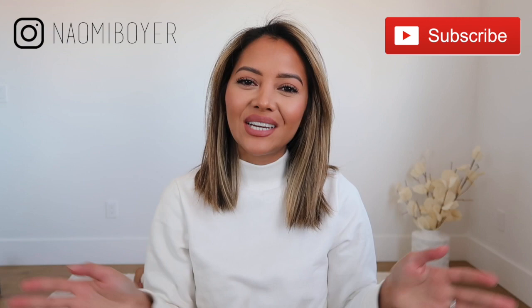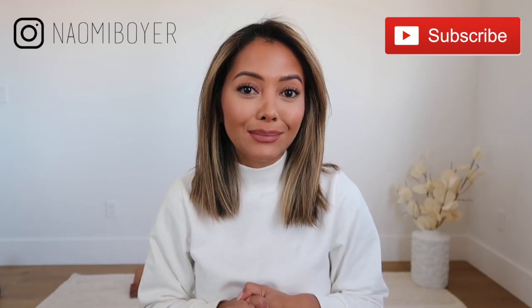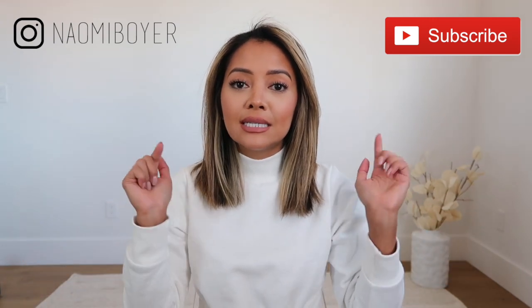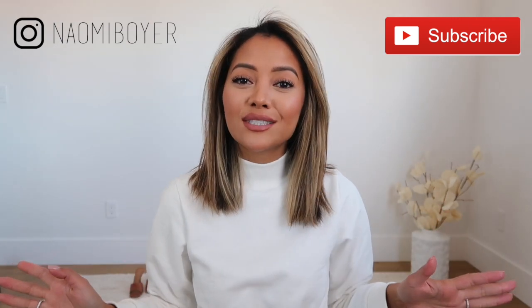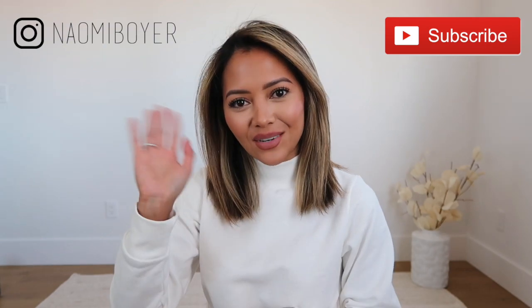All right, you guys, that is it for this video. I hope you guys enjoyed it. If you did, give me a thumbs up. Let me know in the comments down below which was your favorite item or which item you were inspired to buy. Don't forget to check out the description box below because all the items from Boohoo will be linked down there, but everything I showed you in the video will be linked. If this is your first time here, please consider subscribing to my channel. Thank you so much for watching and spending your time with me. I'll see you in my next video.